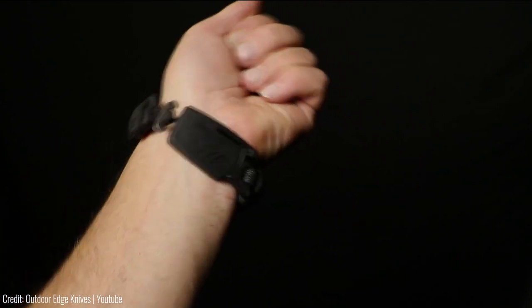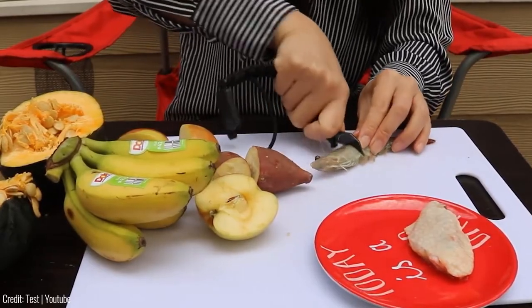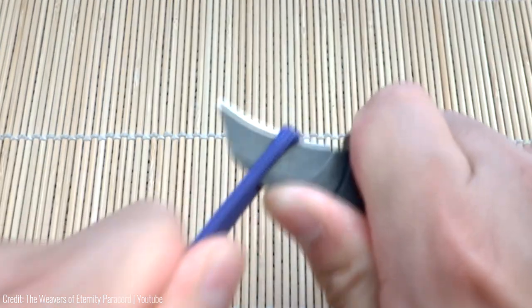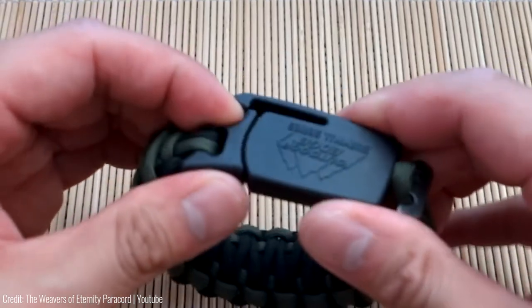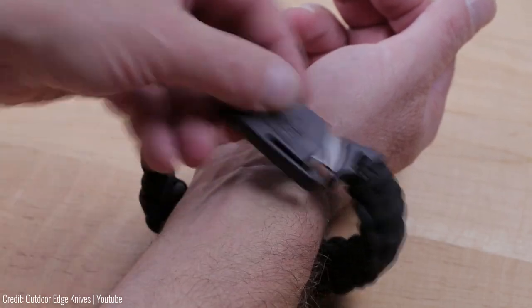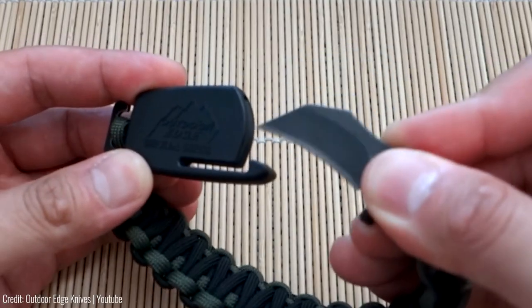The blade is easily accessible and can be quickly deployed in case of an emergency. The Parachlor Bracelet is also a great survival tool — it can be unwound and used for a variety of purposes, such as building a shelter, securing gear, or starting a fire. Its compact size and lightweight design make it easy to carry with you at all times. The Parachlor Bracelet retails for around $29, and its unique design and versatility make it a great addition to any outdoor enthusiast's gear collection.